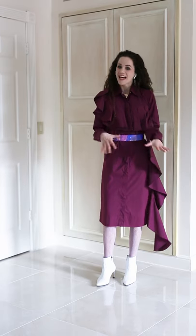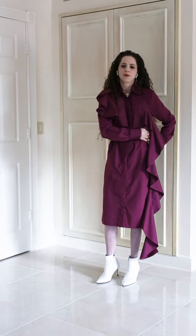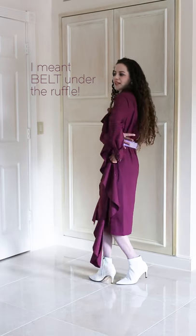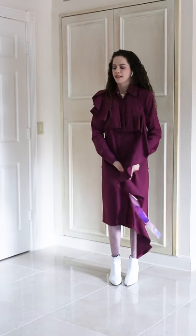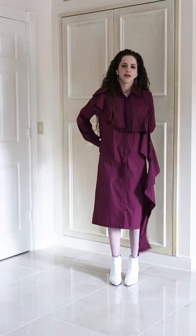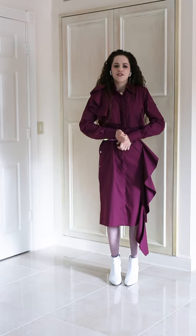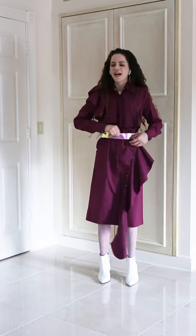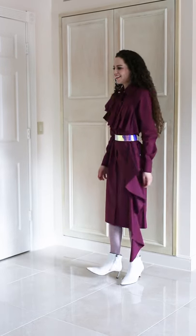You can have fun with it. The last thing about this dress I wanted to show you is how it looks with our Viv Belt. It's really cool that you can button it underneath the ruffle. You can also button it over the ruffle — if you're going to the beach for a photo shoot and don't want it to fly away in the wind — and that creates this other really cool look. I love this dress.